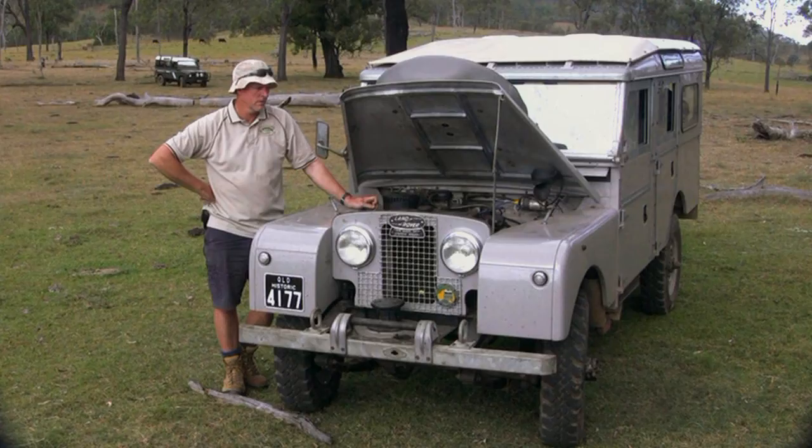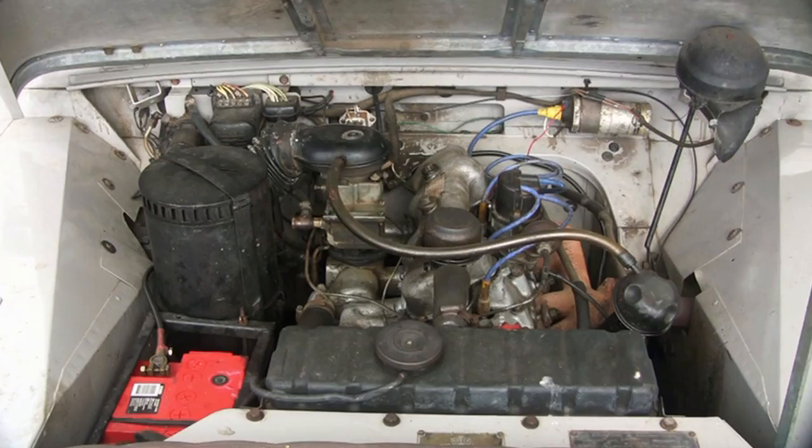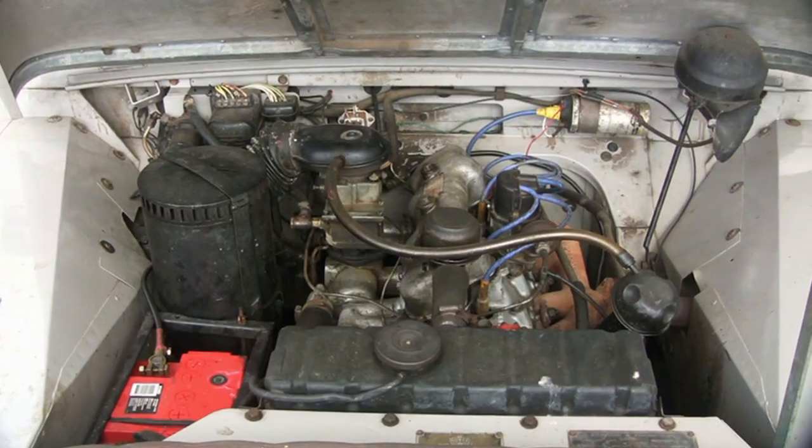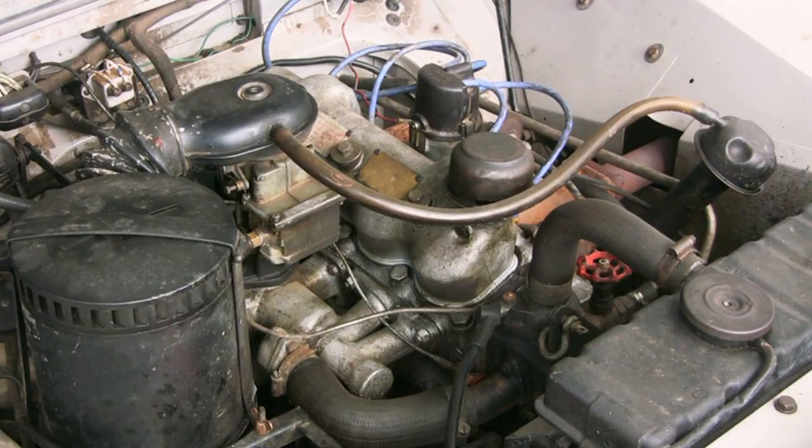We restored it back in the early 90s. It was a total chassis rebuild — every nut and bolt was stripped and pulled apart. I originally bought it from Rainbow Beach, so it had been used on Double Island Point. It was blue in colour, and the guy that had it had done quite a few modifications to it.